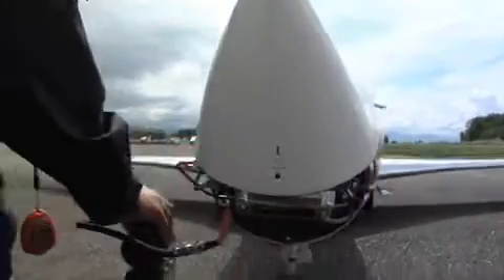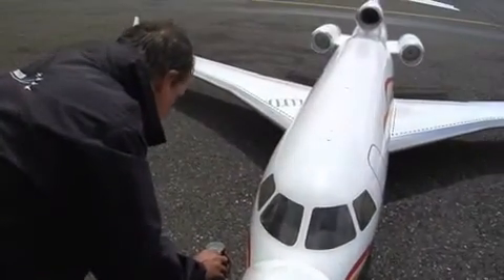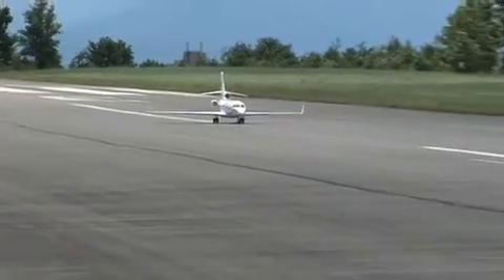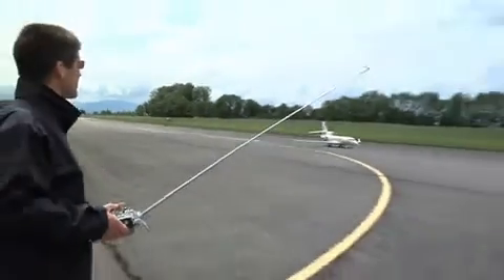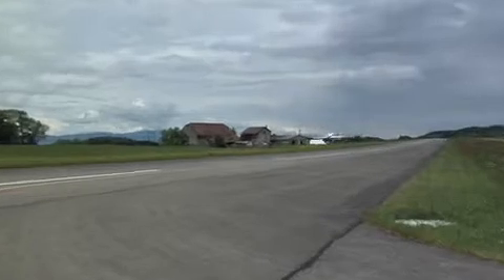It requires special certification to be allowed to fly it in public. We have a special authorization from the French government, Aviation Civil, which allows the plane and the pilot to control this airplane in front of people for security reasons. We have some special safety systems in this plane to be safe enough to fly it in front of people.